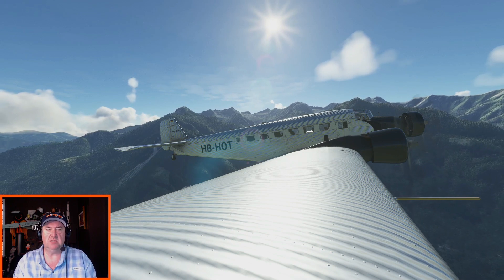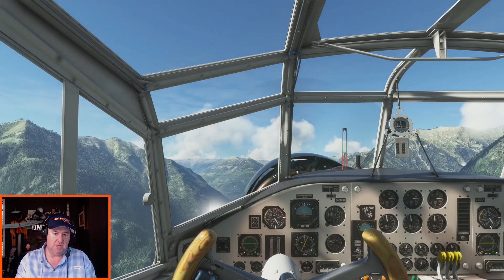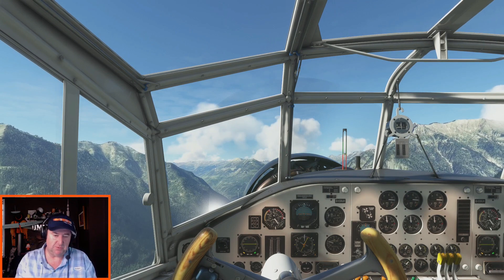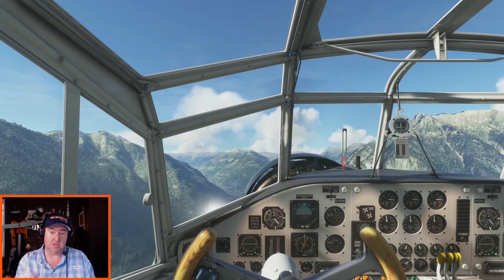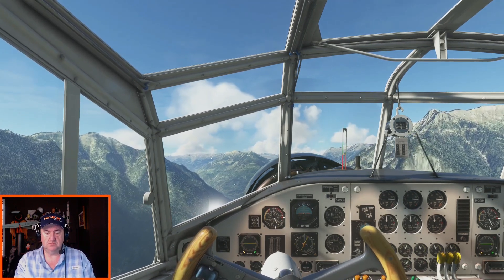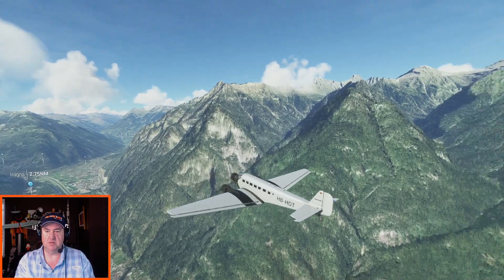It's like a two-day trip — you fly from Zurich basically, fly down south here to Locarno, spend the night, and then return the next day. That's what we're doing — we're doing the return flight, the second day flight, which is a different route. I think the outbound is a little bit more to the west. Amazing — look at these Swiss Alps!